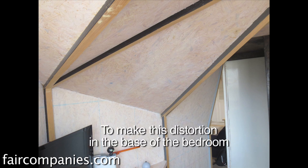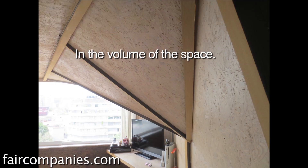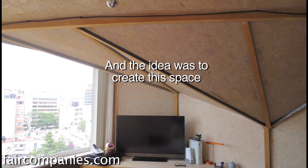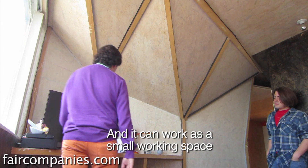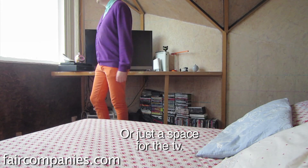To make this distortion in the base of the bedroom is then compensated in the volume of the space. The idea was to create this space that can work both as a small working area or just a place for the TV.